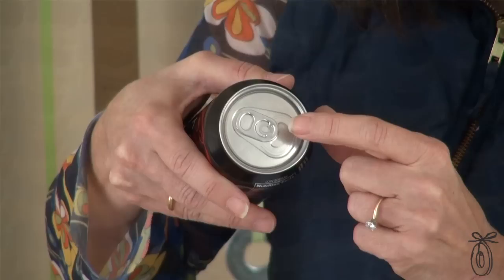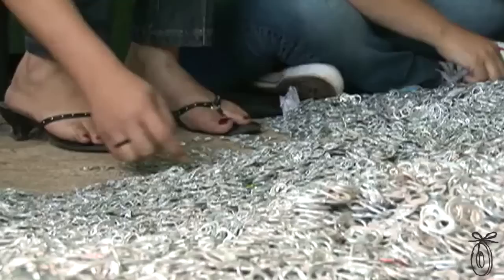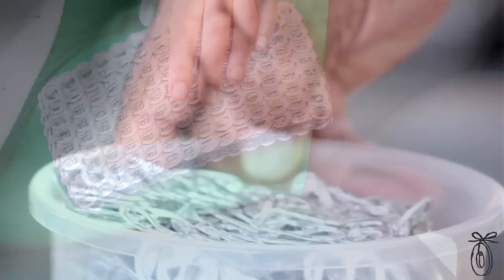See the pop tab on this can of soda? It may seem small and insignificant, but it's being transformed into something very elegant and beautiful. Over 200 of these pop tabs are being recycled into these beautiful mini clutches called Chica Rosa. The hand crafting is so expert that you would never believe that such a humble piece could be used so elegantly.